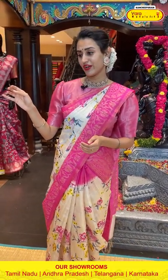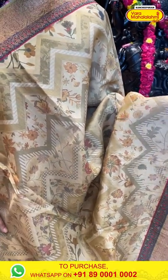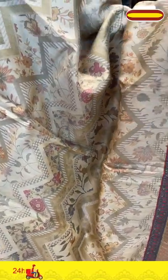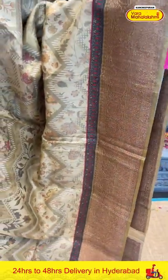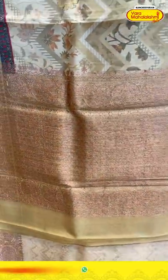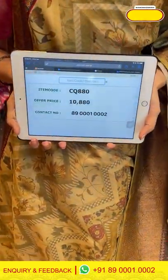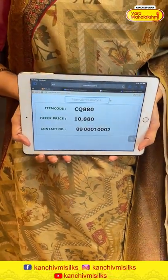Moving on to another very pretty beige combination. The body has a zigzag lines print with florals and leaves. The border has florals and leaves with diamonds and copper zari. The pallu has stripes. The blouse is a self-blouse. The code is CQ80 and the price is ₹10,880. Take a screenshot and ping us on 89001002.